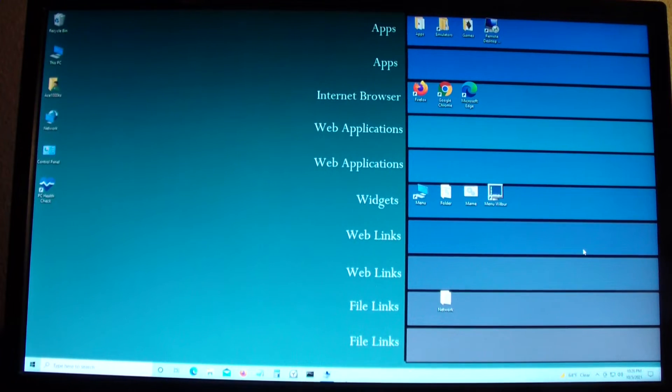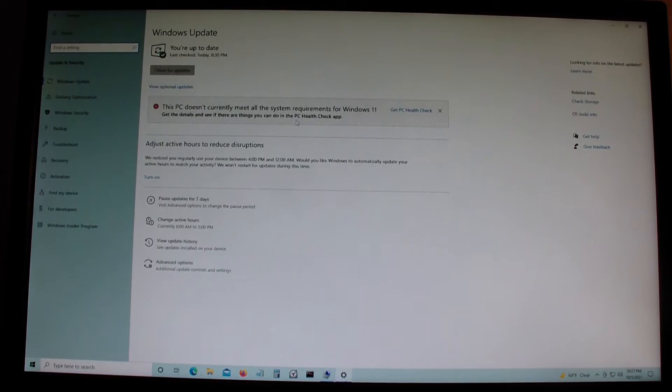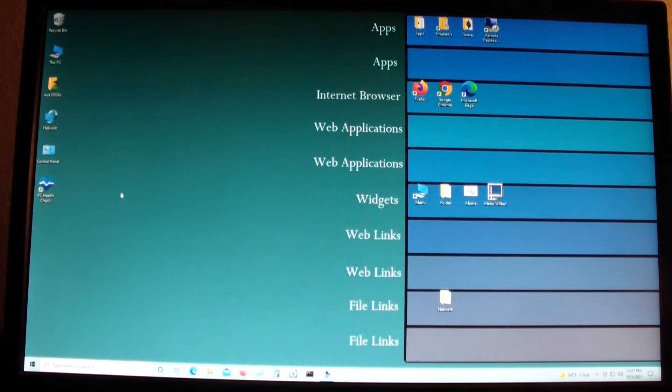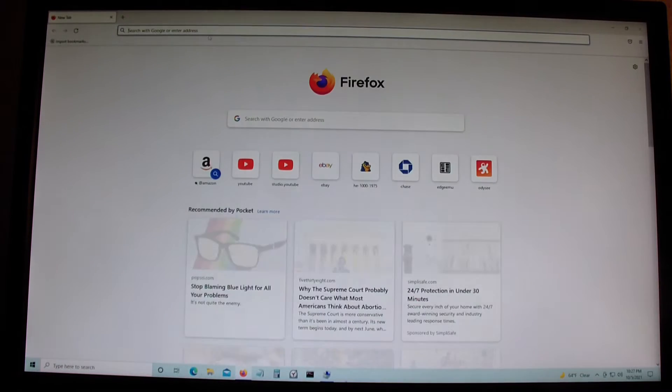Hello everyone. Today I'm having a problem with my Windows 10 computer. It's telling me that I can't upgrade to Windows 11. As you can see, 'This PC doesn't currently meet all the system requirements for Windows 11.' You can check what your computer needs for Windows 11 by downloading PC Health Check, which is right here — I downloaded it already.